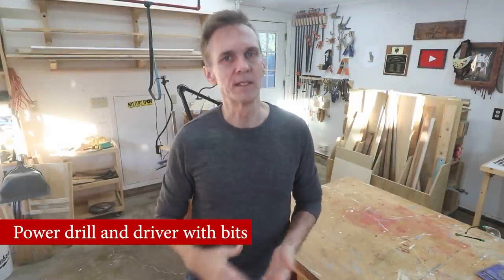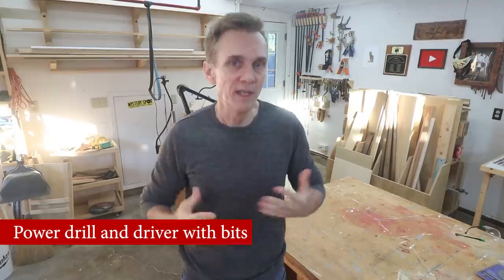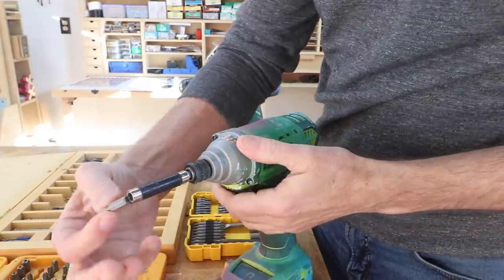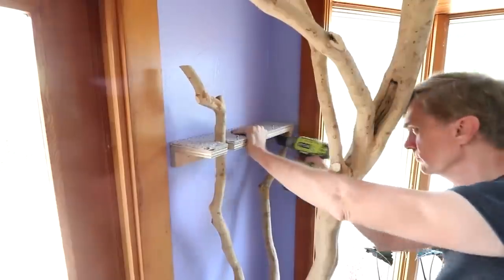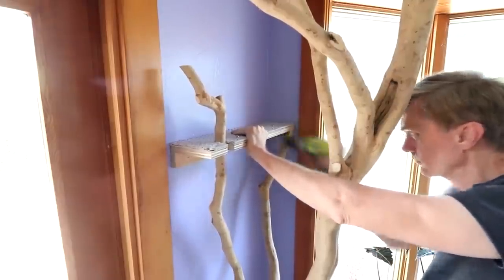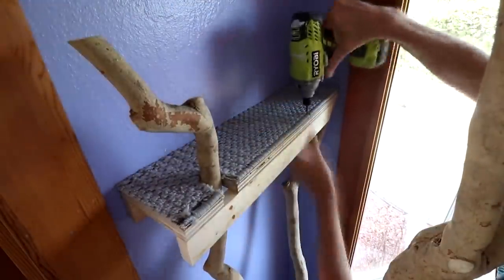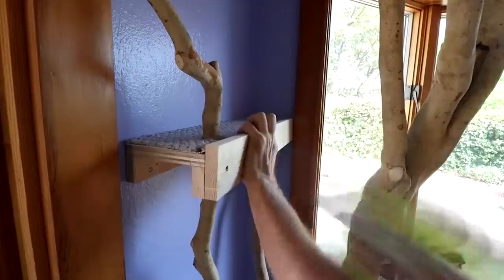The only power tool on my list is a drill — or better yet, a drill and an impact driver. These are often sold as a pair. The impact driver is used for driving and removing screws; it works much better for this than a drill. A drill is used mostly for, surprise, drilling holes. If you want to hang a shelf on a wall, you'll need to drill a hole for an anchor, and you can use the impact driver for driving a screw into a stud or anything else.